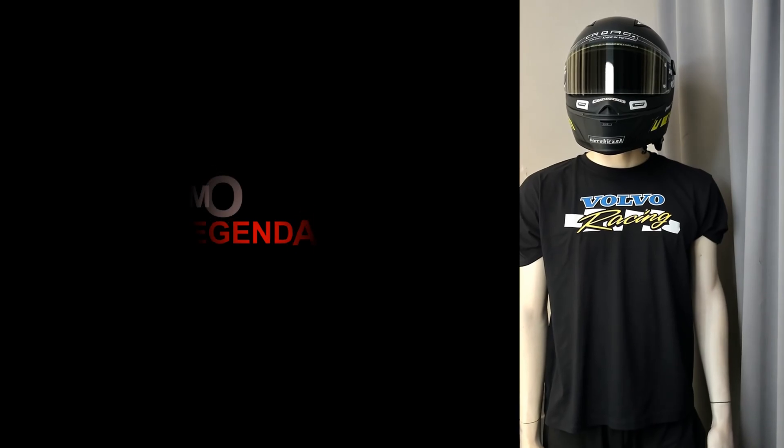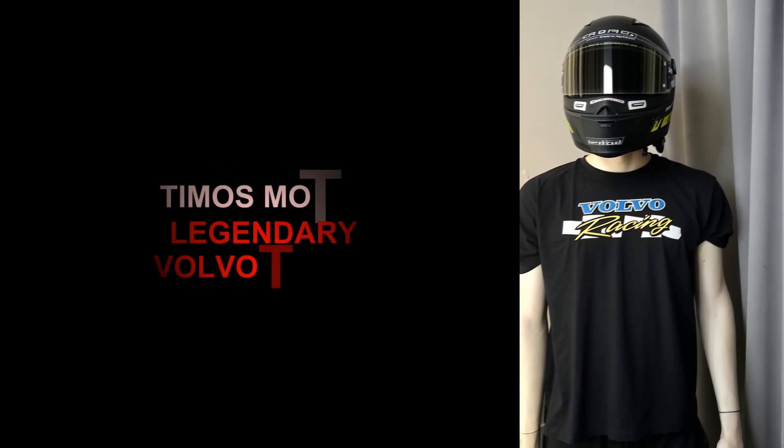Hello Volvo friends, this is Fred from Timo's Motor. In this video you will see Christopher and his Volvo in the dyno and on track.